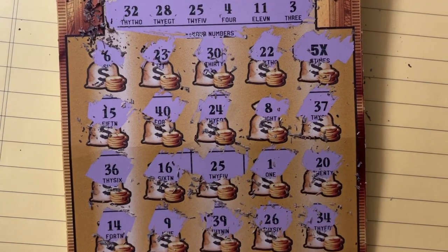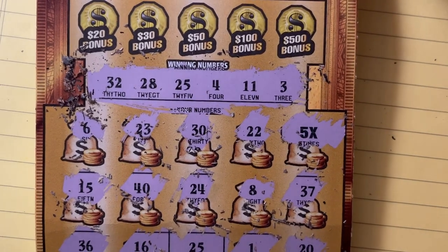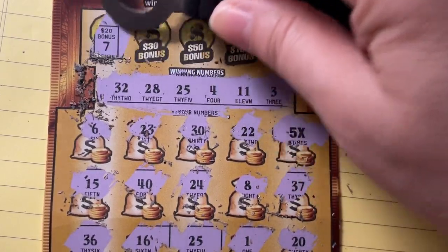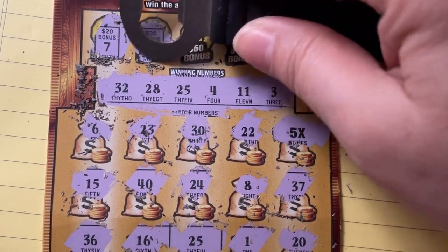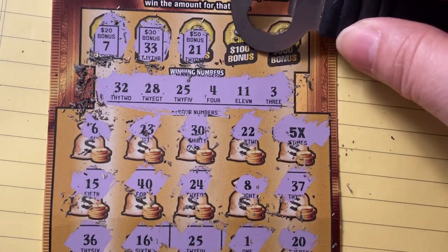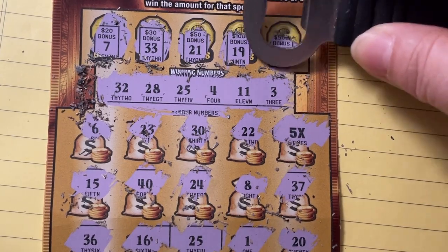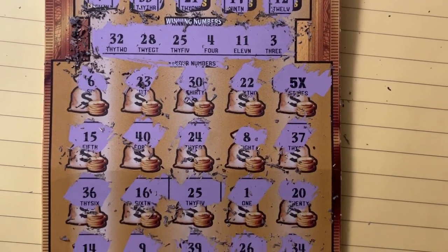Let's do the bonus boxes. No seven. No 33 — we have 32. No 21. No 19. No 12 — we have 11. All right, just those two.